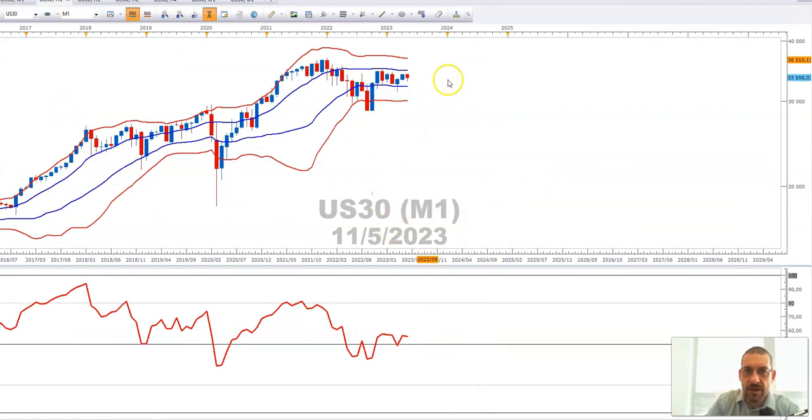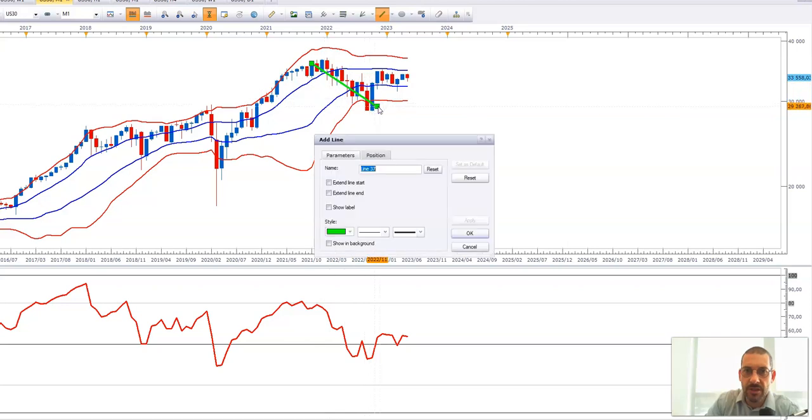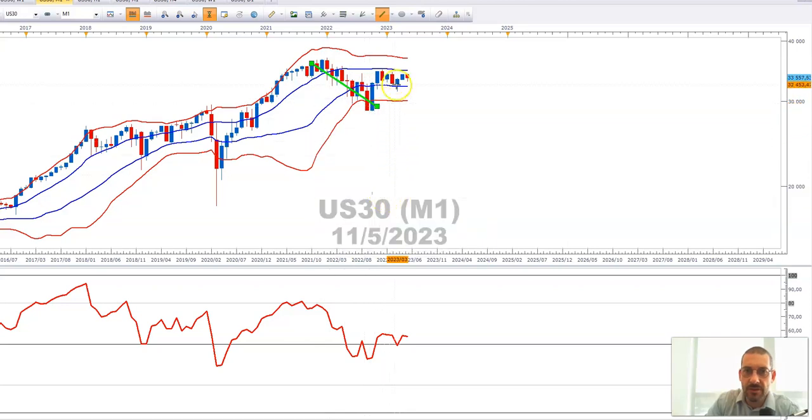Here's the US 30 monthly chart. You can see that the bear market from 2022 to the end of 2022 took us to zone three. We have then found some value, moving from zone three back into zone two, and the RSI is on the bullish side of 50.